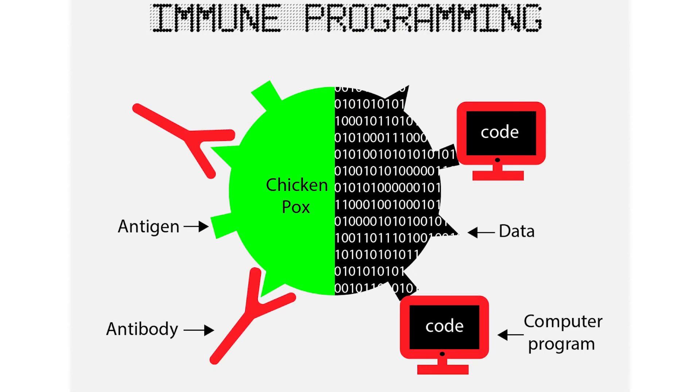Our immune system produces antibodies in response to antigens. Antigens are big molecules found on the surface of a virus, represented by the square and triangle projections on chicken pox. Whereas antibodies are also molecules whose main task is to identify an antigen, bind to the surface of an antigen, and eliminate the virus.